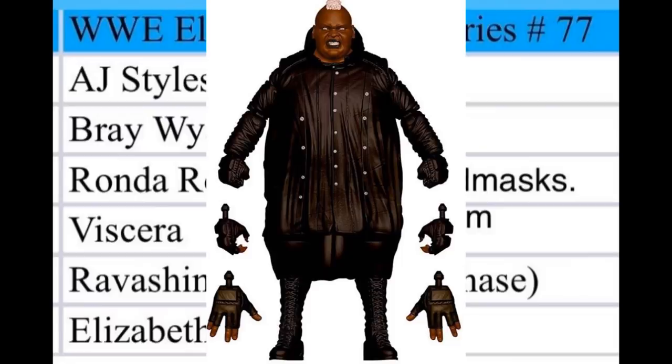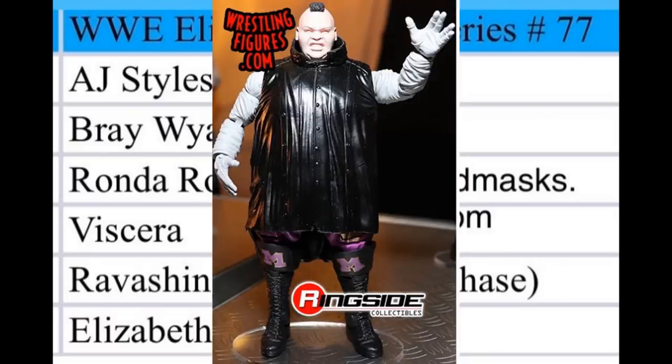Also in Elite Series 77 is Viscera. We saw a render and a prototype at a Mattel wrestling shop event. It'll probably be similar to King Mabel but with a big drooping coat as one large solid rubber piece over the torso, which will limit articulation. It's cool that we got King Mabel in Elite 68's SummerSlam wave and now Viscera in Elite 77 — maybe they'll do a Big Daddy V version down the line around Elite 86, 87, or 88.